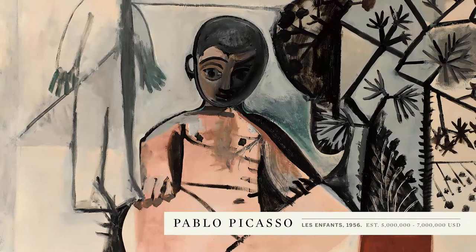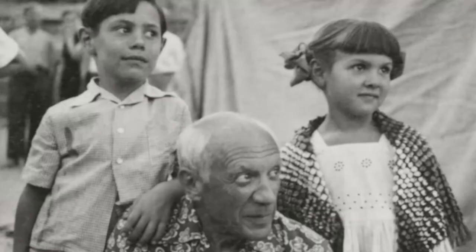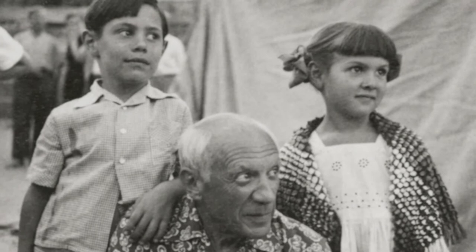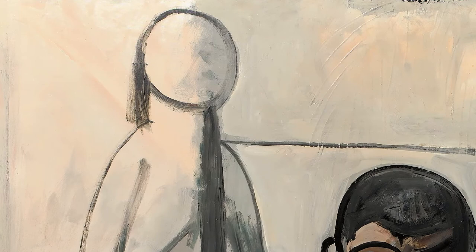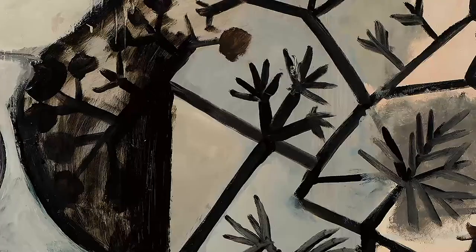Picasso's Les Enfants from 1956 is an incredibly intimate and personal portrayal of his two young children. His primary interest was really in a graphic linearity, and you can see that coming together in a mature aesthetic using bold colour and distinctive pattern to organise his composition.